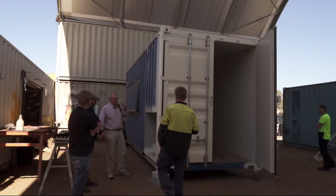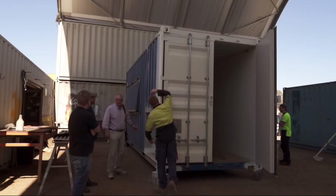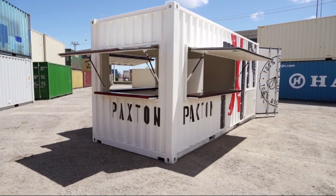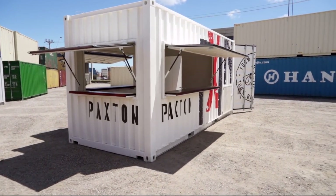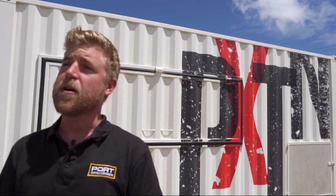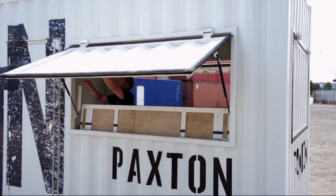The vision for Paxton was to create a cellar door to showcase their wine. So initially we've basically cut three gas strut awnings around the container in order for them to have some flip-down bars to serve their customers.